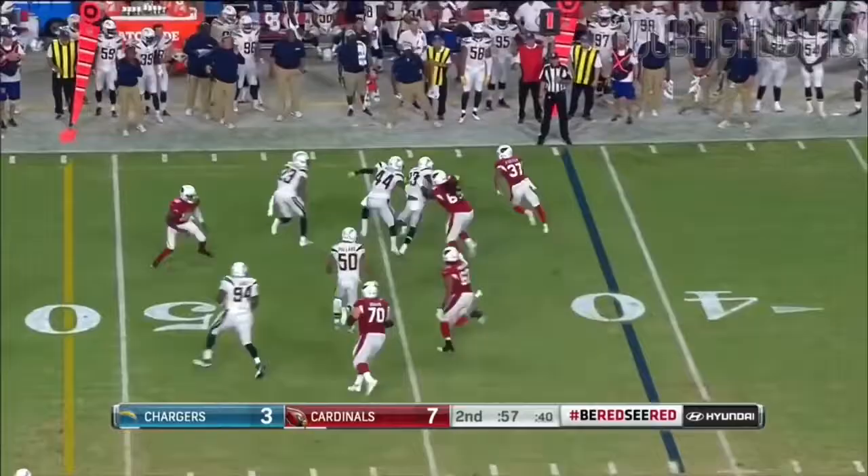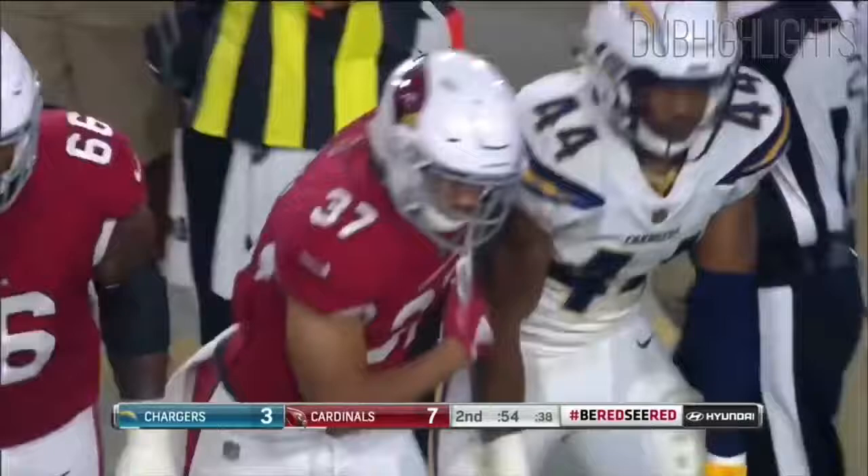He's out there at the end of the half. Here's a screen to Foster on 1st down, past the 45 and knocked out of bounds. 54 seconds to go, Cardinals have 2 timeouts left. Running back screen.